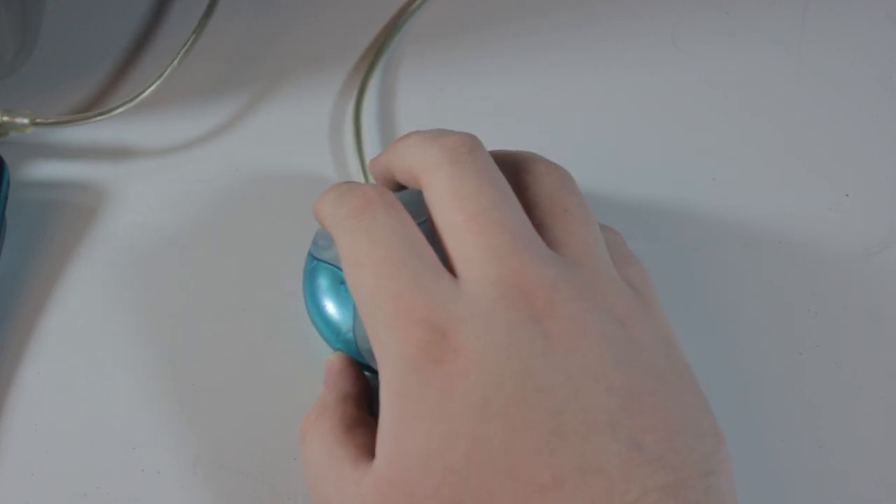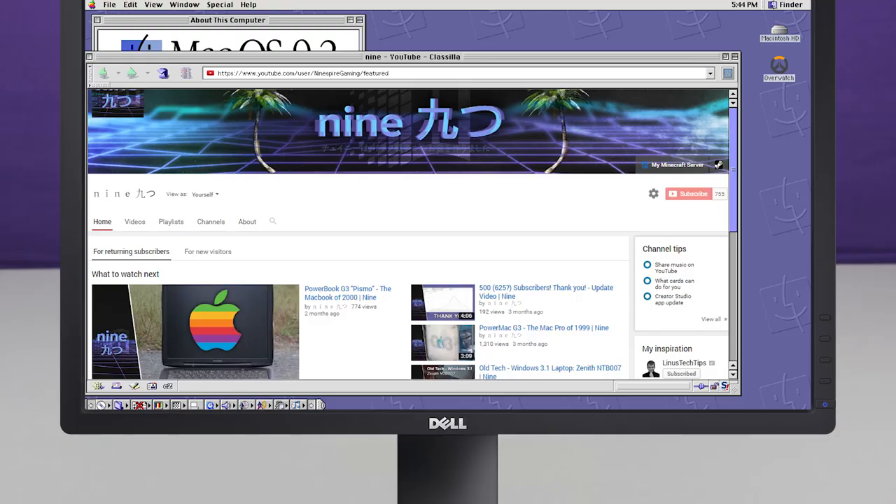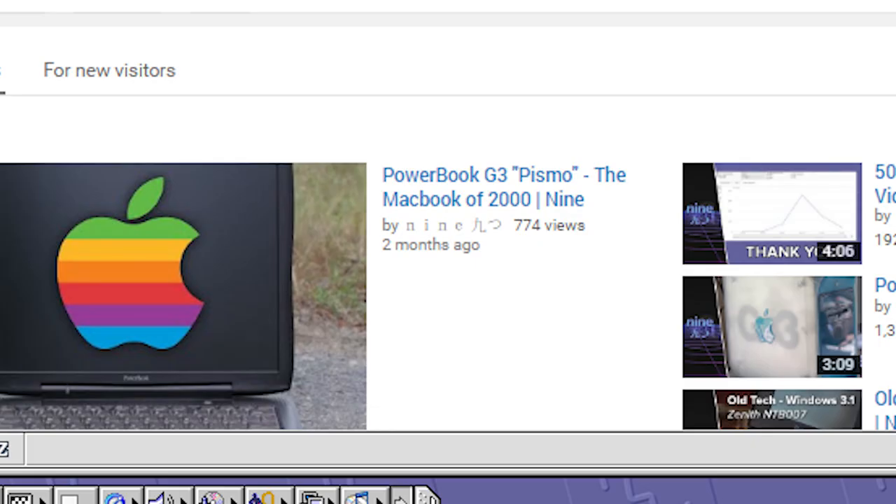Man, it's been a while since I did a video. I wonder how long it's been. Okay, yep, it's been that long. Okay, it's time to get to work. Hey guys, it's Nine.